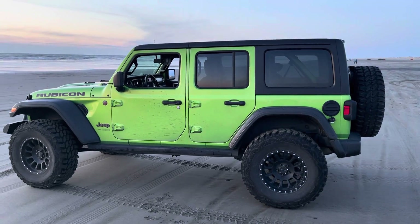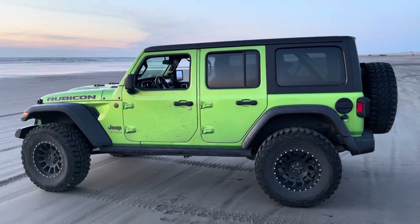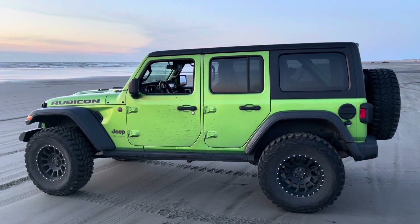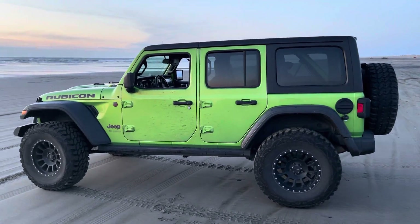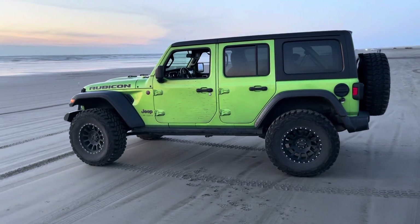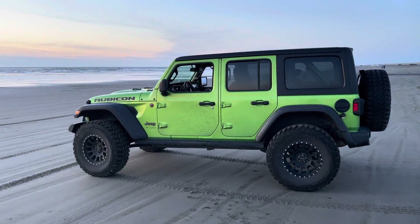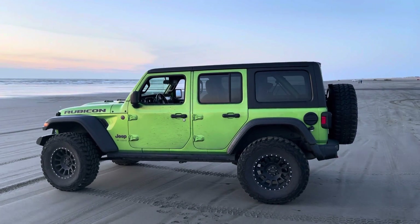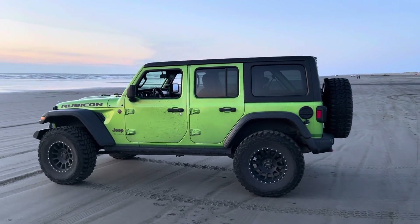I haven't done a review video in a while. I wanted to do a review on my 2018 Jeep Wrangler Rubicon with some factory-installed additions. I bought this brand new from the showroom floor. I liked what they had set up on it. I really enjoy my Jeep.